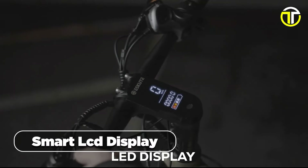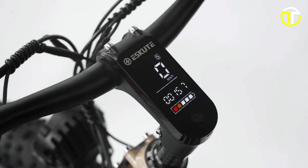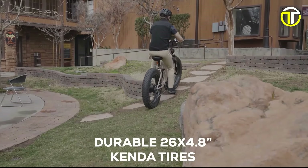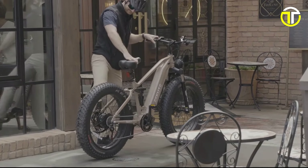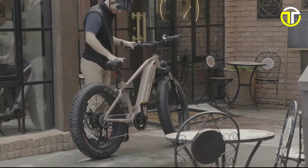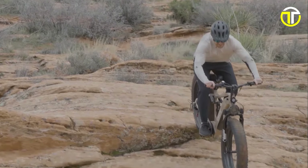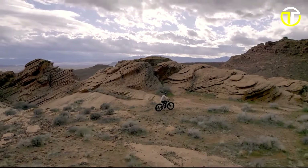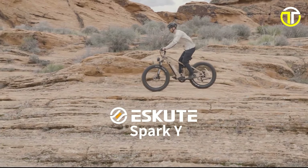The integrated SmartTel LCD display, featuring a backlit screen and USB port, allows you to effortlessly control your ride settings and even charge your devices on the go. Featuring Kenda 26x4.8-inch fat tires, this electric bike ensures exceptional traction and stability, making it suitable for diverse terrains. The standard Skewed LED headlight adds to your visibility and safety during night rides. All these features come together at an affordable price of $1,499, making the Skewed Spark Y an enticing choice for riders seeking a powerful, versatile, and value-packed electric bike. Whether you are a daily commuter or an off-road enthusiast, the Skewed Spark Y is ready to spark your riding adventure.